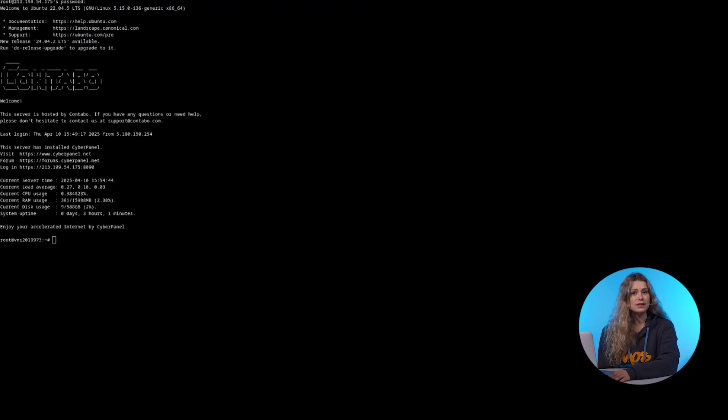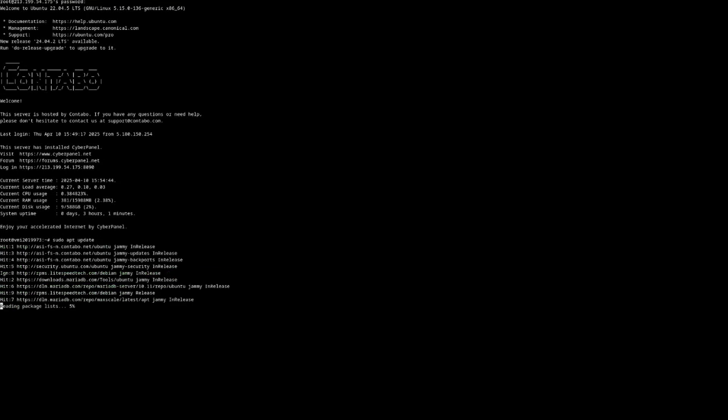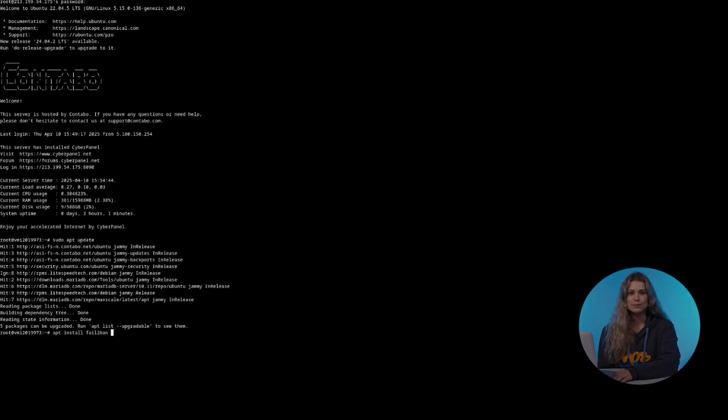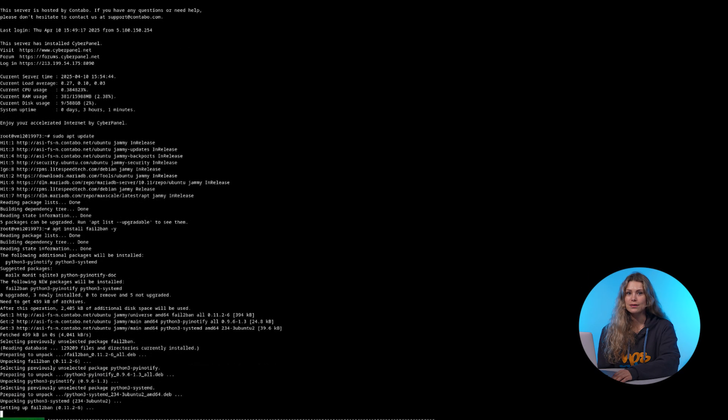Now let's install fail2ban on your VPS. The installation is simple. If you're using Debian or Ubuntu, just run these two commands. After that, fail2ban is ready to go.